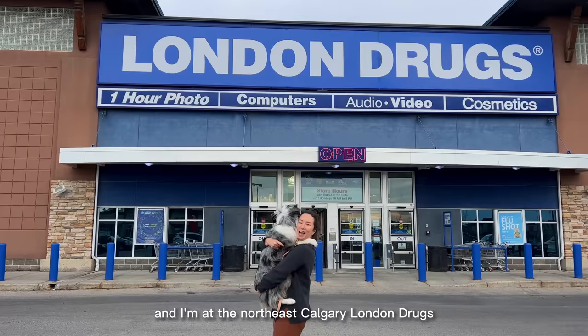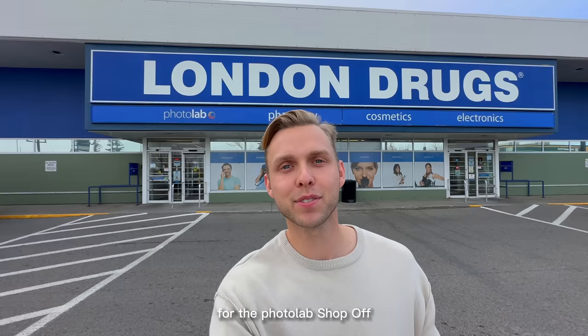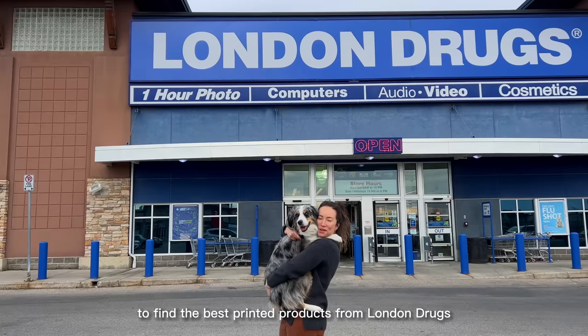We're here at the Country Hills London Drugs in Calgary for the Photo Lab shop-off. It's one of the best printed products from London Drugs. We're going shopping for the cutest and most unique photo gifts for Farley's grandparents.